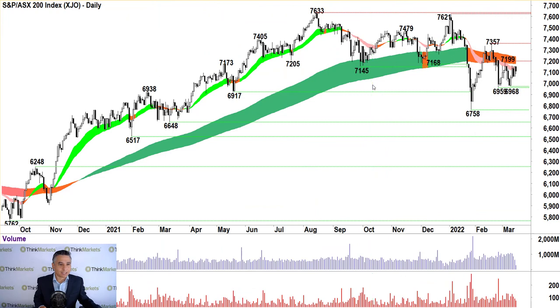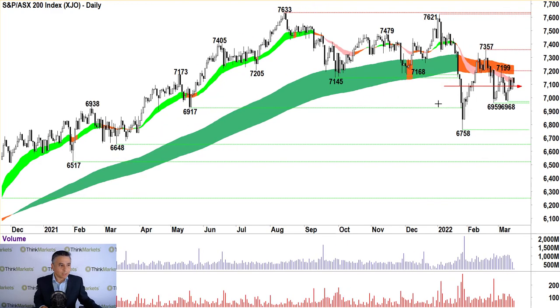Let's have a quick look at the ASX 200 and check some key levels. We are stuck in the middle — nothing's changed in that regard. We're still very much in this sideways pattern, in this trading range, between 73.57 and down to 69.59. There is definitely very little reason to take significant risks until we break one way or the other out of this range.